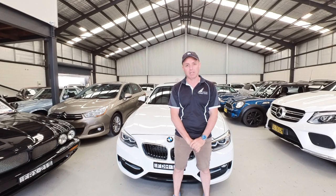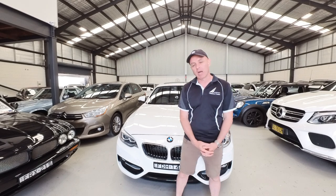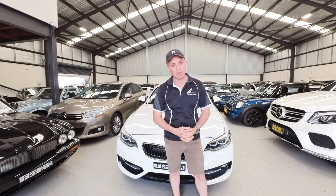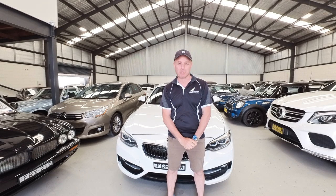Our business has been around since 1994 specialising in prestige cars. I'm going to go through this car with you in great detail and tell you a little bit about why we think you should buy from us. We have extended warranties. We'll give you a three-month guarantee as well. We have a fabulous BMW mechanic who will go over the car, properly inspect it, and make sure that from top to bottom it is absolutely mint condition.